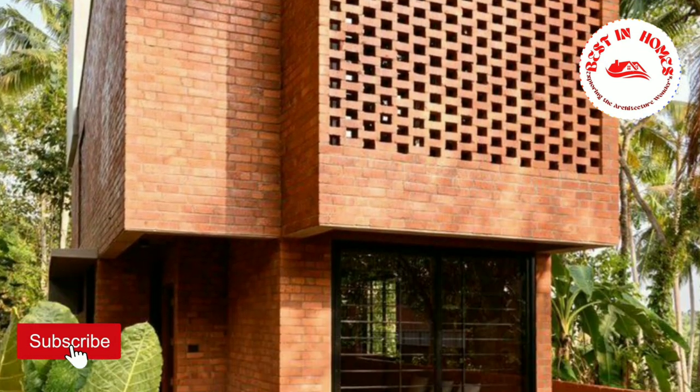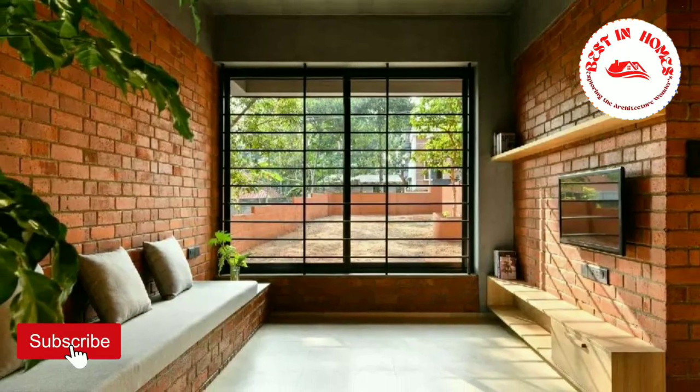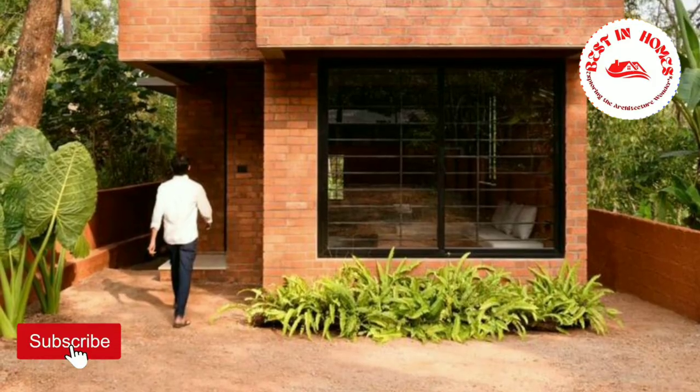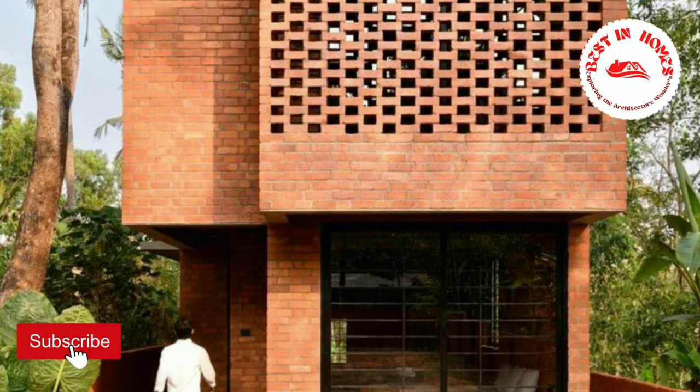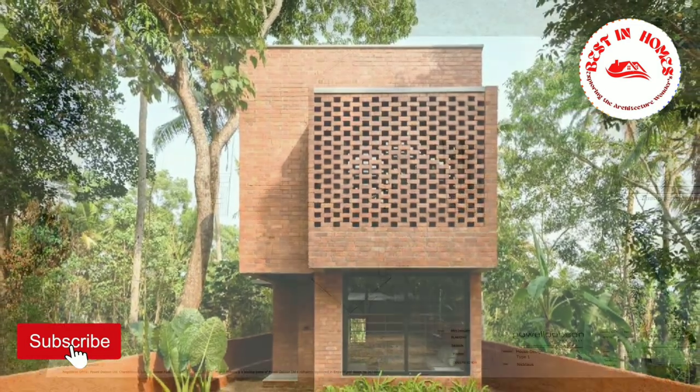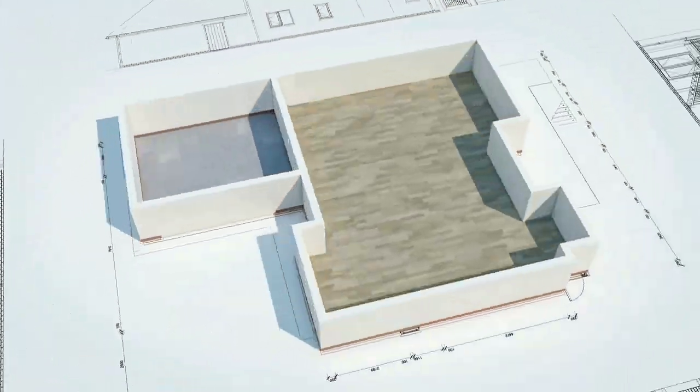Thank you for joining us on this architectural journey. If you enjoyed this video, don't forget to like, comment, and subscribe to our channel for more inspiring content. Until next time, take care and stay inspired.